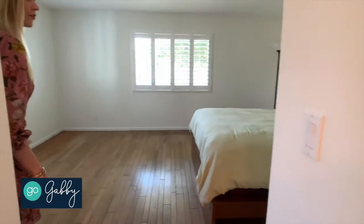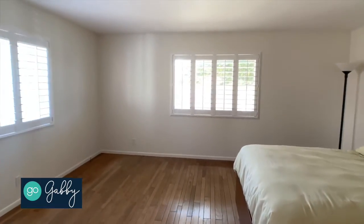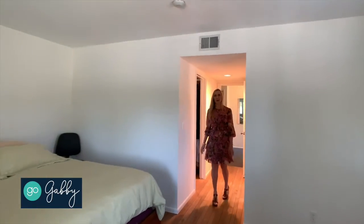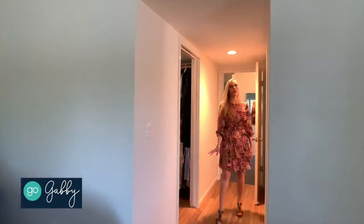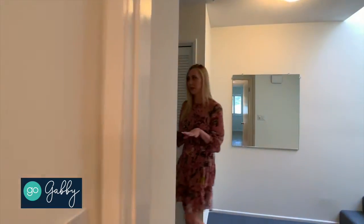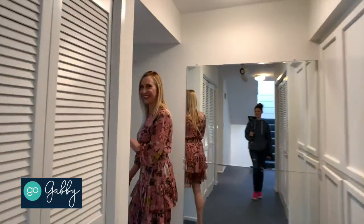There's fresh neutral paint and shutters just installed on the windows, and again just a pretty tree-top view. All three bedrooms are on this level, and the laundry is right in the middle here, making it really convenient. There's plenty of extra storage space here too.